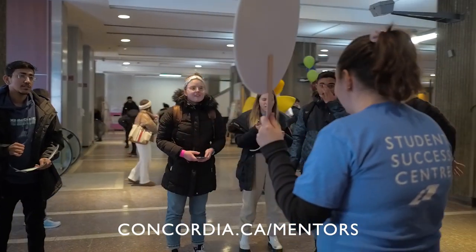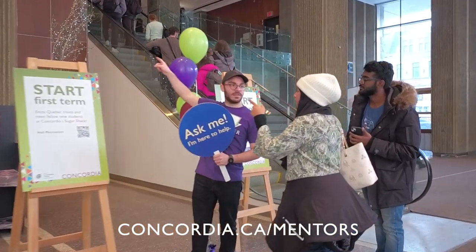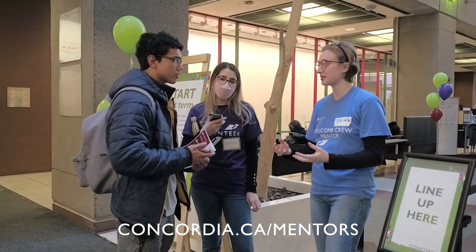Got any questions? The Welcome Crew mentors are your go-to resource leading up to your first week of classes. This is just scratching the surface of what you can find on campus — you'll discover even more as you settle into your studies here at Concordia.